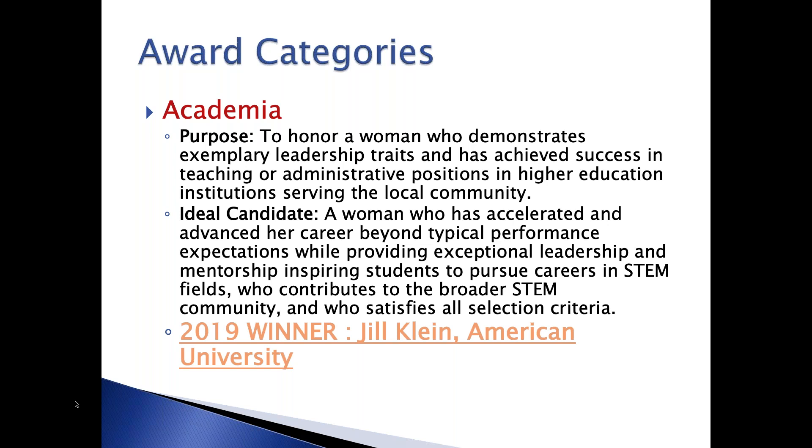The academia category is intended to recognize and acknowledge women in the field of higher education who've built programs, made a difference in teaching, and advocated for and mentored women students to choose and excel in future technology careers. Last year's winner was Jill Klein from American University. This category is really an opportunity to recognize someone you may know in the field of academia who really needs to be called out and recognized.